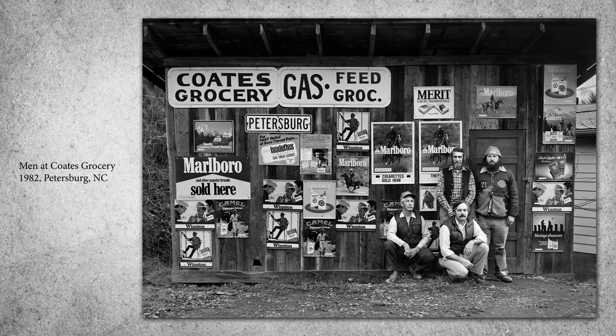We're fortunate to have some of the old store buildings still standing, but with no one to maintain them, more of those disappear every year. The true country store, once an essential part of the community, has now all but disappeared.